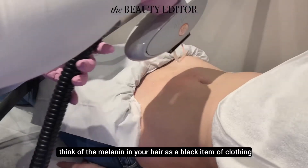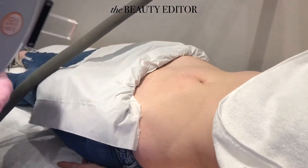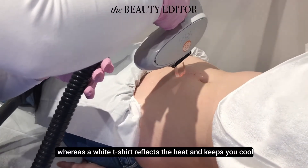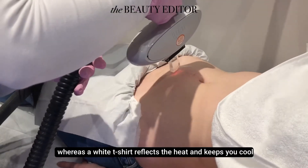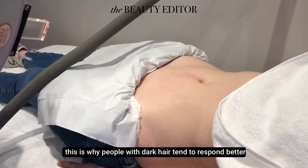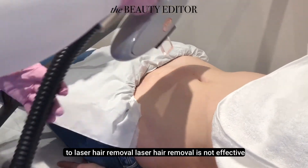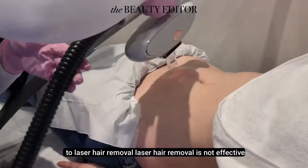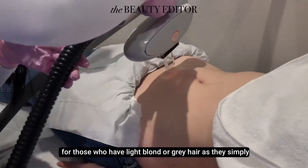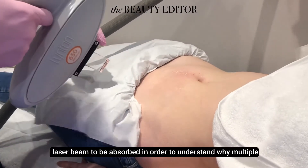Think of the melanin in your hair as a black item of clothing on a summer's day — it absorbs all the sun's heat, whereas a white t-shirt reflects the heat and keeps you cool. Typically, this is why people with dark hair tend to respond better to laser hair removal. Laser hair removal is not effective for those who have light blonde or grey hair, as they simply don't have enough pigment in their hair follicle for the laser beam to be absorbed.